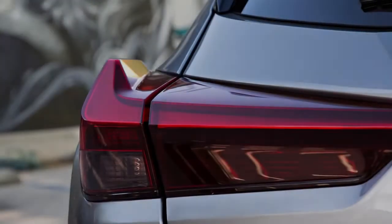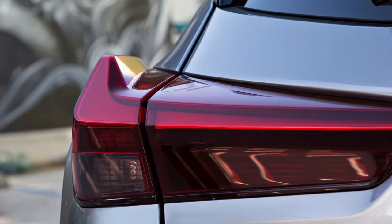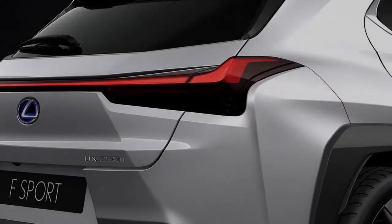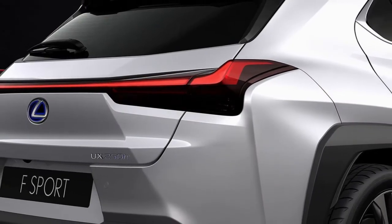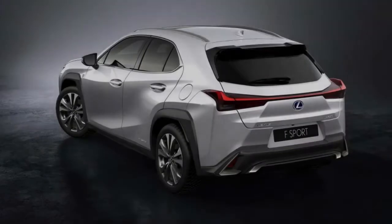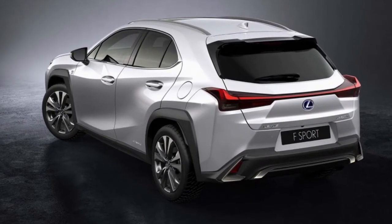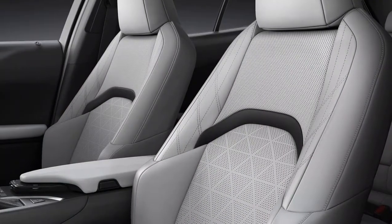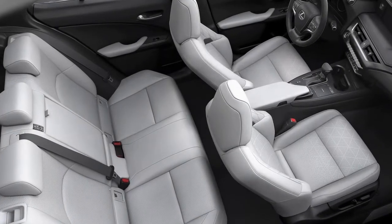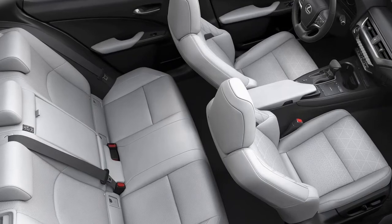Inside, the UX is more of the same for Lexus, which is to say that it's busy but friendly. The crossover's deep dashboard appears to connect with its hood, giving a distinctive view out from the driver's seat. Rear seat travelers aren't treated to too much space. The UX shares its platform with the Toyota C-HR, although the luxury brand's model is 2 or 3 inches longer overall.